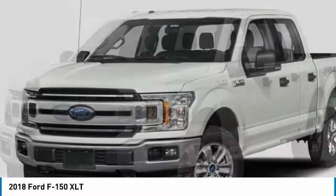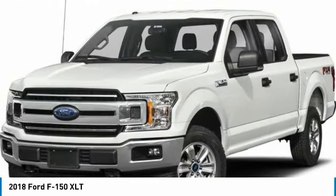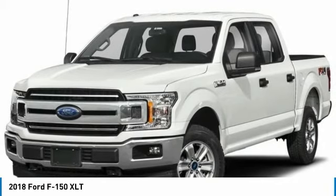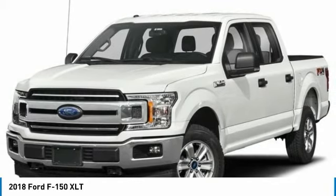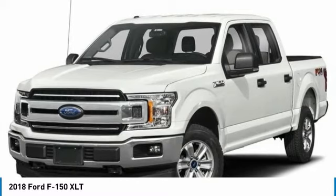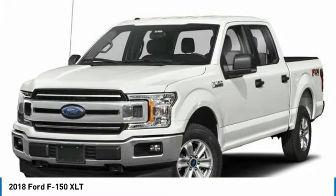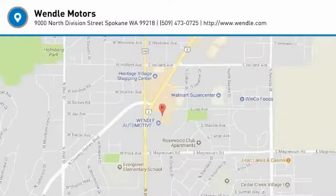Not all buyers will qualify for Ford credit financing. Residency restrictions apply for all offers. Take new retail delivery from dealer stock by July 2, 2018. See dealer for qualifications and complete details. Additional $300 retail customer cash on all 2.7-liter EcoBoost engines.